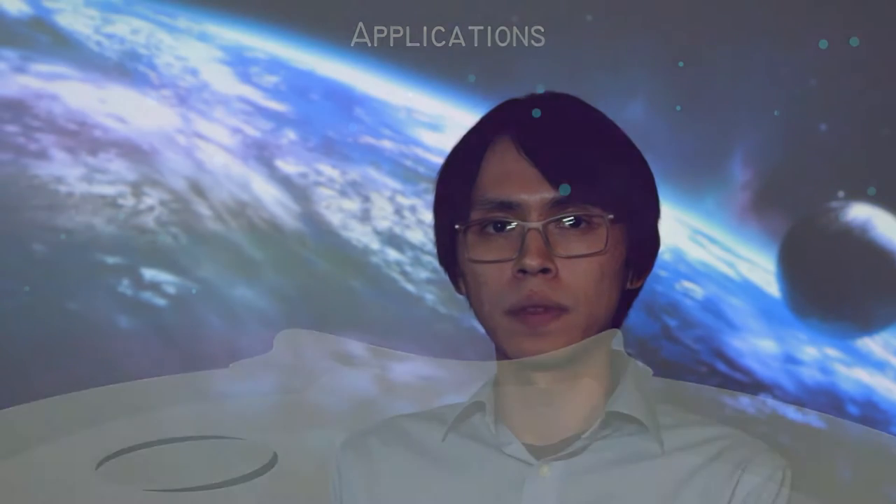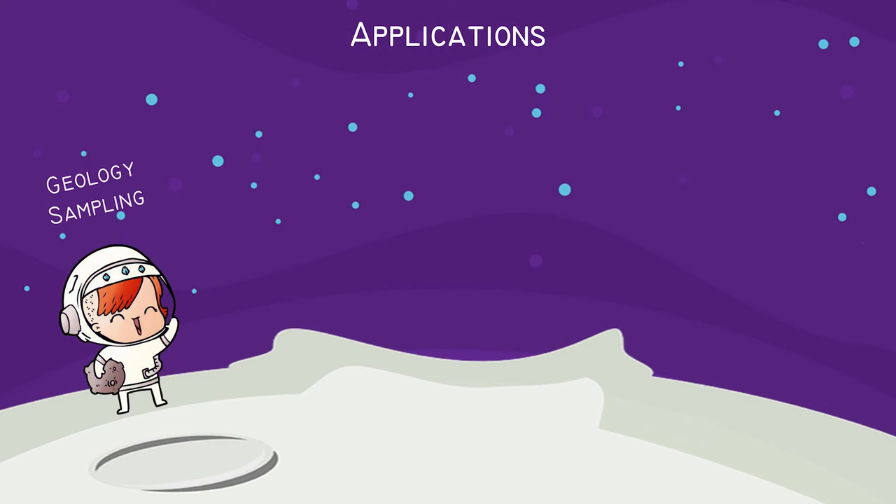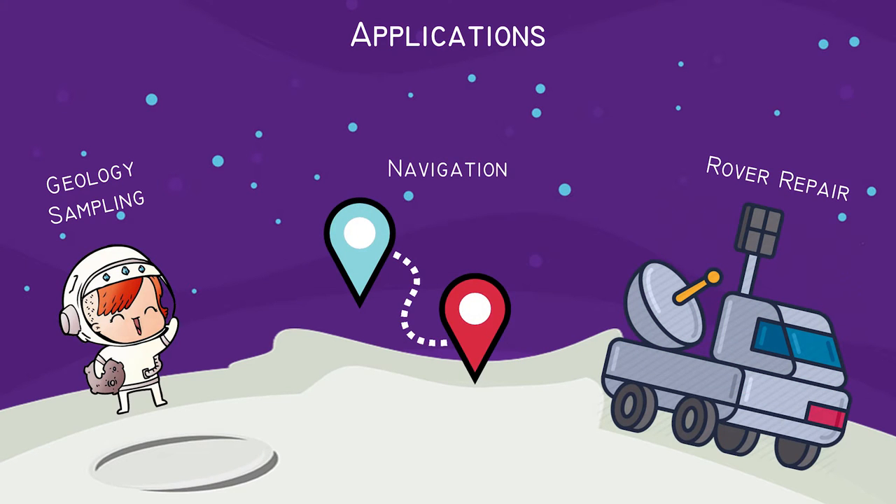The challenge every team worked on was to build an augmented reality heads-up display for astronauts performing lunar EVA missions. The display would aid them in the collection of geology samples, repairing a pressurized moon rover, navigation to and from work sites, and also be able to display spacesuit telemetry data and warning messages.